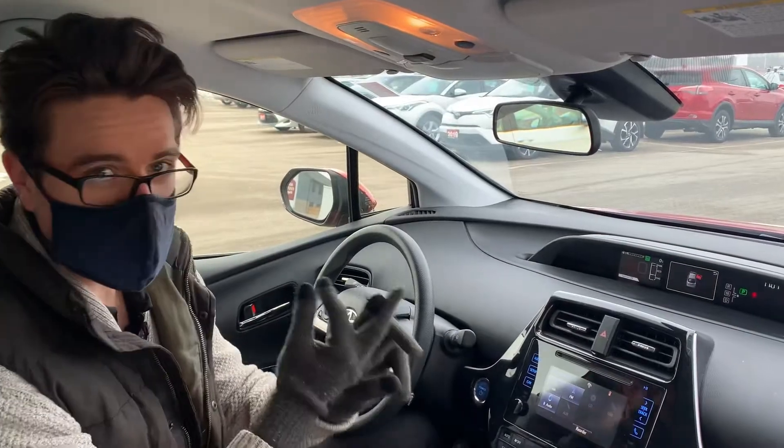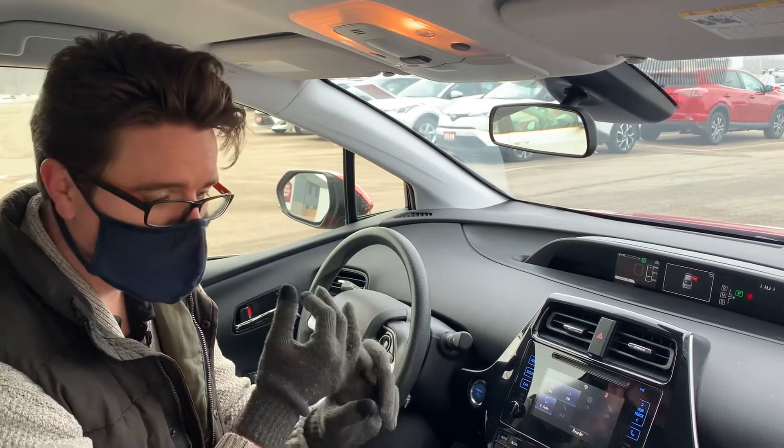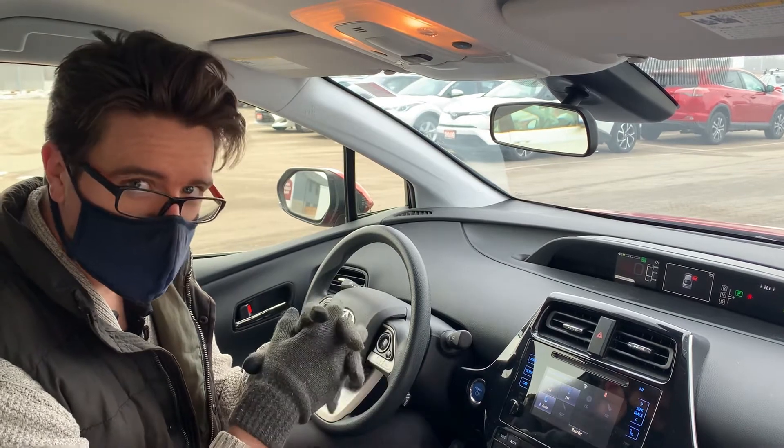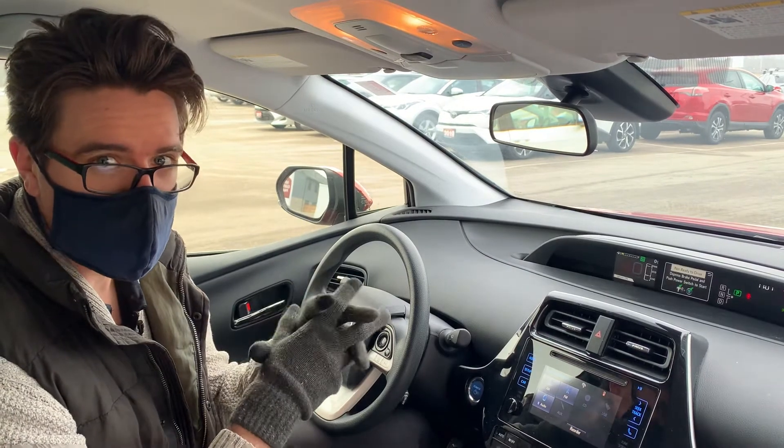There are three different battery modes. You have Hybrid, EV Auto, and EV On. Hybrid will use the battery and the gasoline engine to propel the vehicle. EV Auto will only use the electric battery when it can, and EV On will use the electric battery for as long as it can.